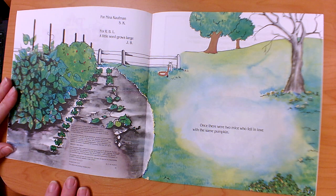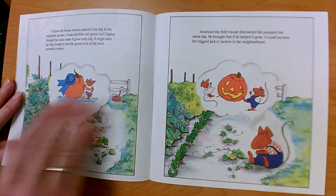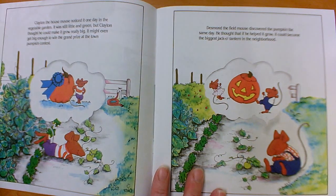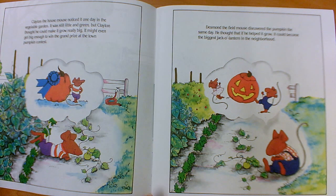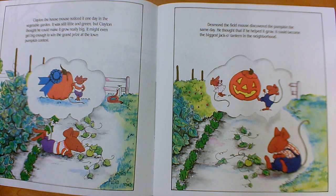Once, there were two mice who fell in love with the same pumpkin. Clayton the house mouse noticed it one day in the vegetable garden. It was still little and green, but Clayton thought he could make it grow really big. It might even get big enough to win the grand prize at the Town Pumpkin Contest. Desmond the field mouse discovered the pumpkin the same day. He thought if he helped it grow, it could become the biggest jack-o-lantern in the neighborhood.